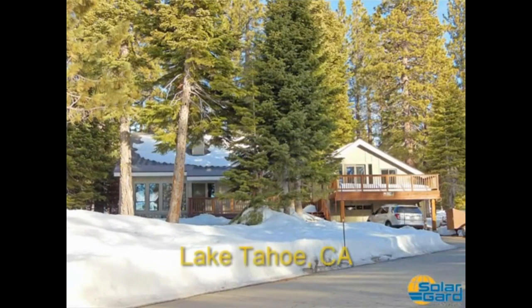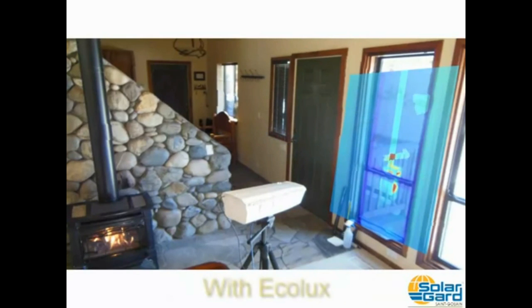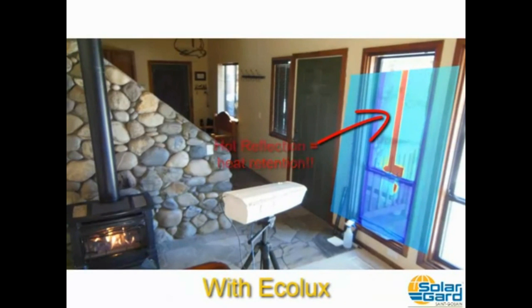We took to a cozy cabin in Lake Tahoe, California in the heart of winter. With the thermal camera pointed at this window, the fireplace's reflection is a cool blue, meaning that most of the heat is working its way out the window. After applying Ecolux, the fireplace reflection turns a dark red as Ecolux is reflecting most of that heat from the fireplace back into the room.